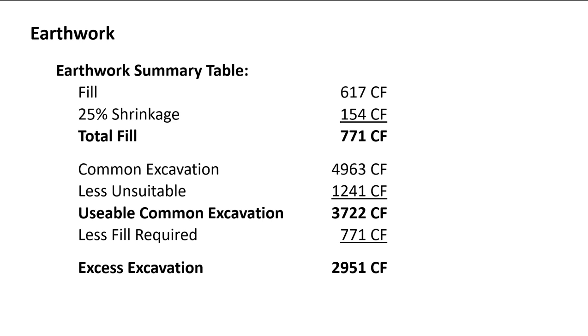This is an INDOT-style earthwork summary table that appears on a set of design plans. Before the contractor bids, they look at this table showing estimated fill, borrow, and common excavation for the project. These line items — fill, common excavation, and borrow — also appear in the bid tab, and the numbers should match.